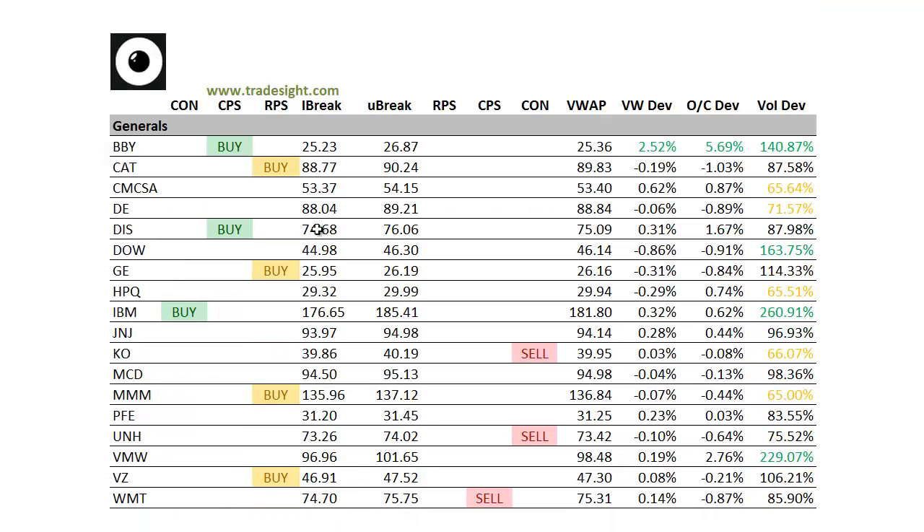Moving on to the market generals — we're better to buy here with a couple of upside CPSs. One in Best Buy, on good volume, more than 5% above the day's open. Got a couple of volume bumps as well — one in Dow, and another in IBM who just released earnings. That one's got a contra candle to the upside — it's lower on the day but decently above the day's open. We're also seeing upside interest today in VMware, trading in sympathy with IBM — pretty good volume and more than 2.5% above the day's open.